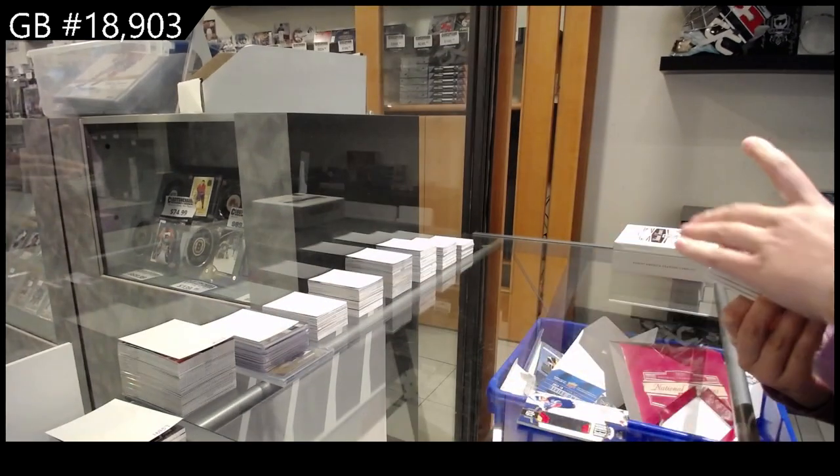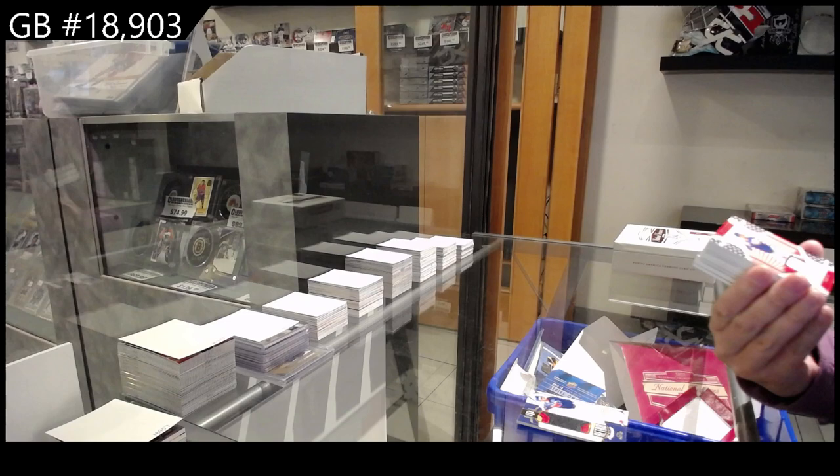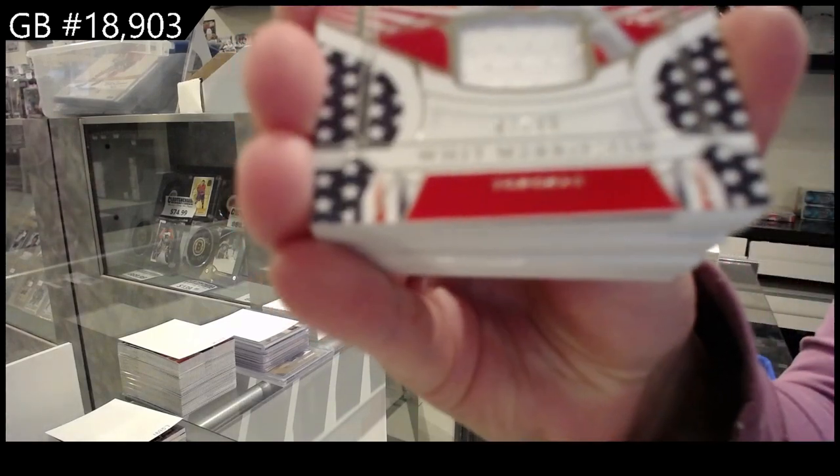We have a base jersey number 2-99 for Toronto, Whit Merrifield.